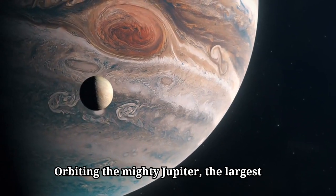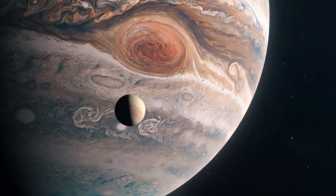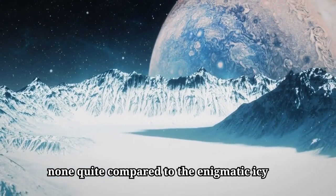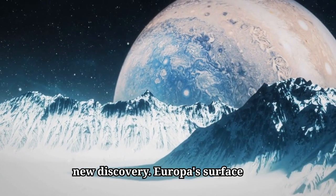Orbiting the mighty Jupiter, the largest planet in our solar system, is an astonishing collection of 80 known moons. Each one holds its own mysteries, but none quite compare to the enigmatic icy world of Europa — a moon that continues to baffle and intrigue scientists with every new discovery.